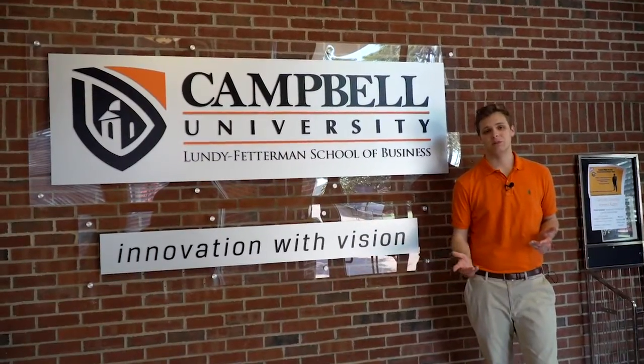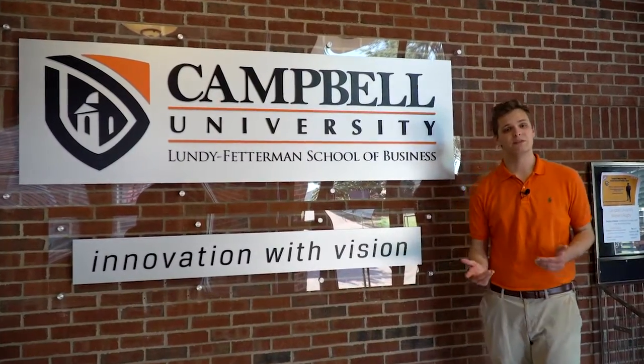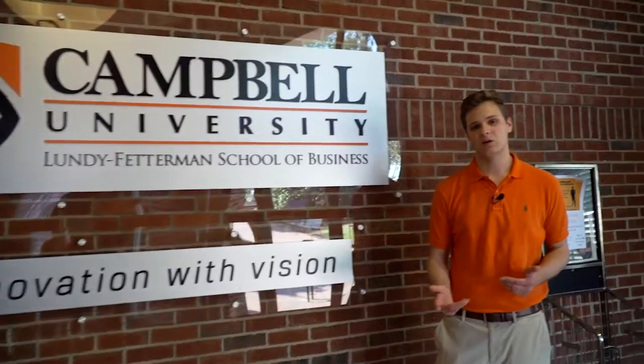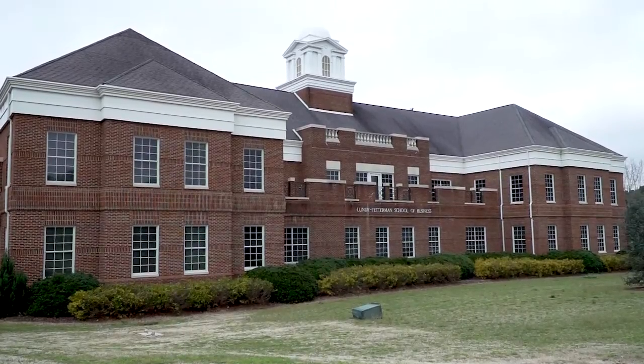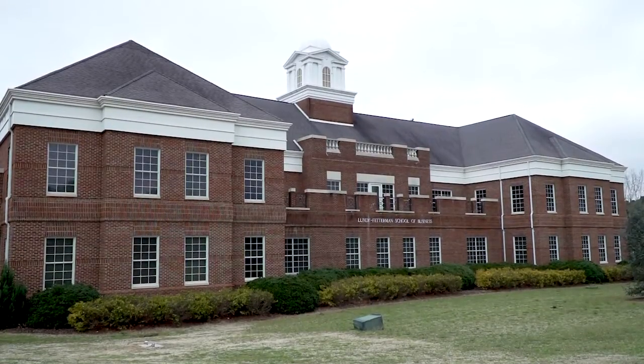This is Lundy-Fetterman School of Business, home to all of our business majors, as well as information technology and mathematics. Let's check out our Wealth Management Center where our Trust and Wealth Management program is held. This is the First Citizens Wealth Management Center here at Lundy-Fetterman School of Business. Campbell has an awesome track record of landing students jobs in the financial services industry and all sorts of different banks and financial institutions.